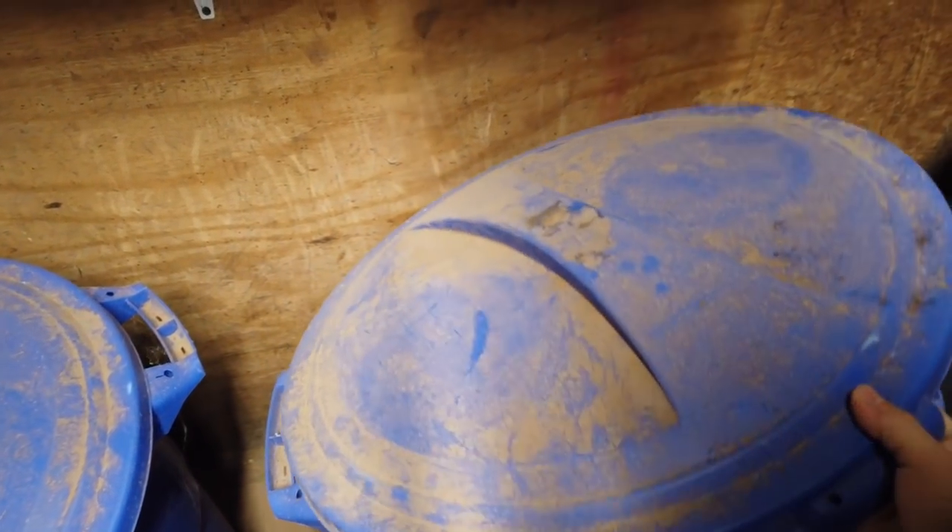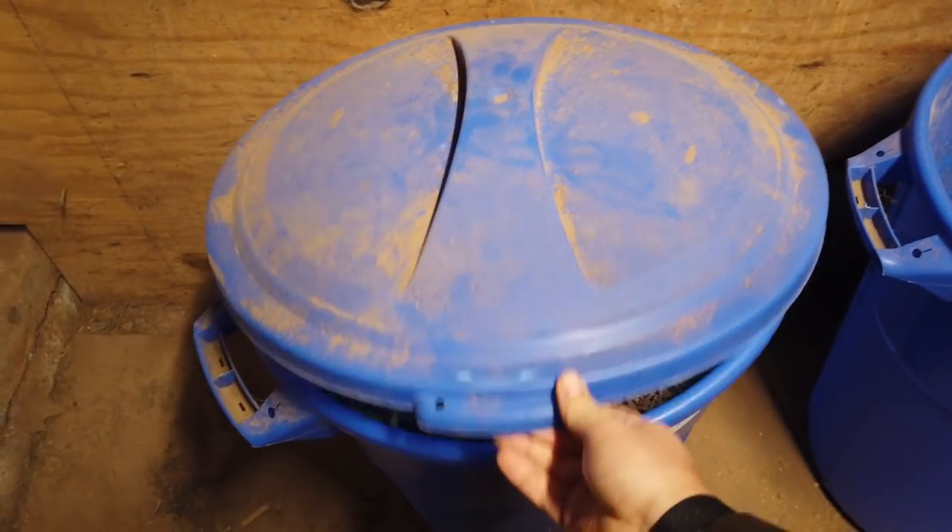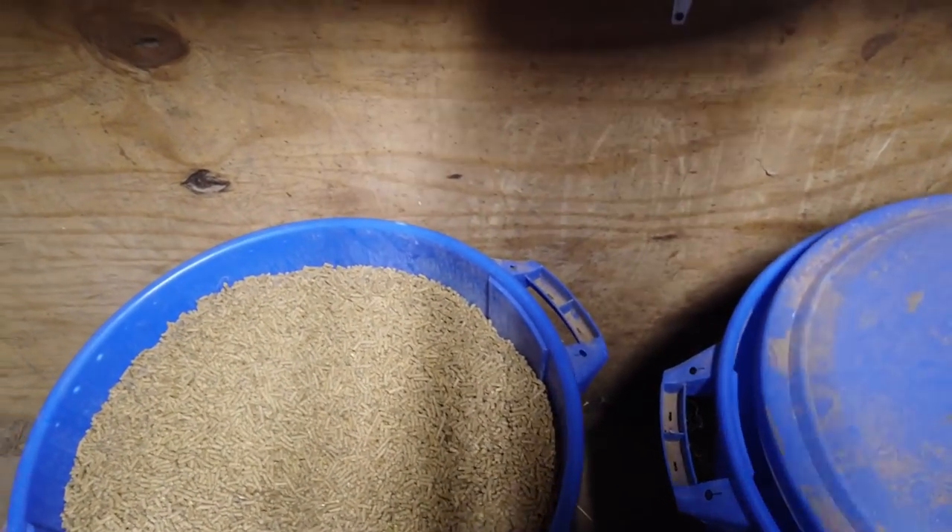We're even out of Safe Choice Maintenance. Looks like we're on our last bin of that too. I better make sure that I get this grain or my mom's going to whoop me.